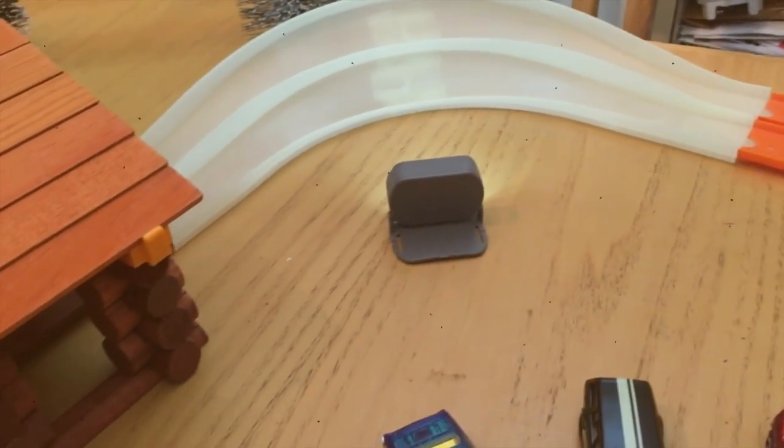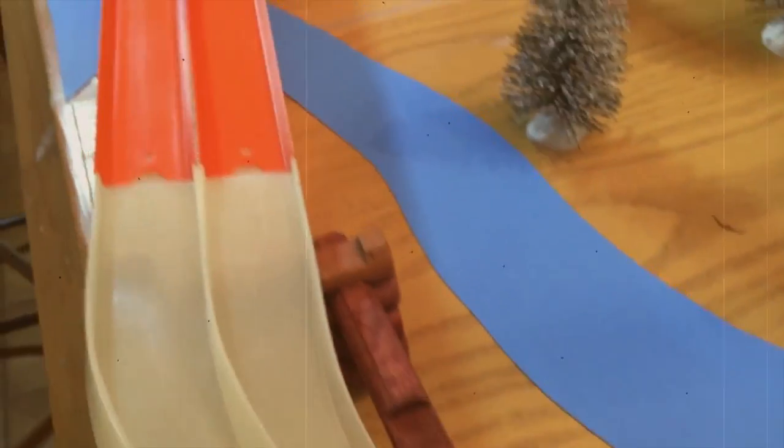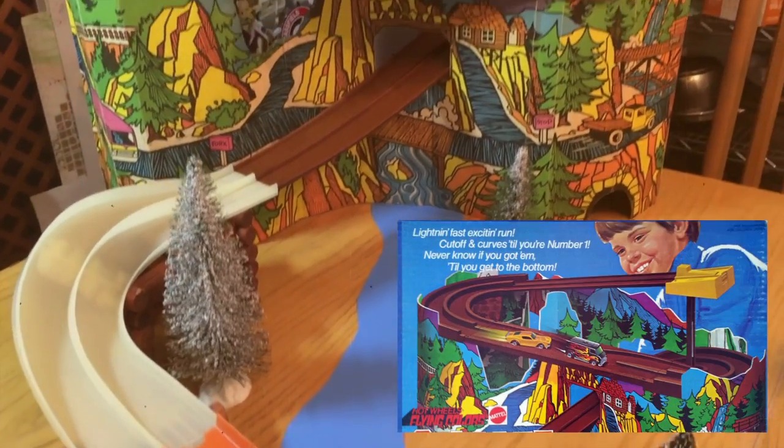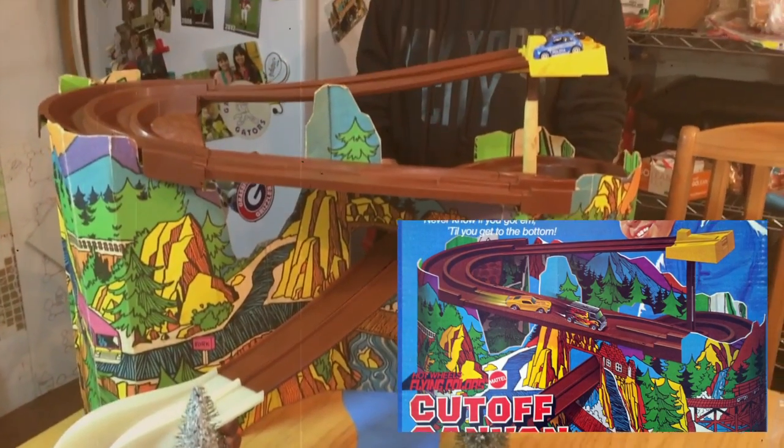Our racetrack for this episode is a combination of old and new — mostly from the Hot Wheels brand, but these double curves are from Max Tracks. Our feature racetrack is a vintage playset called the Cutoff Canyon from 1975.